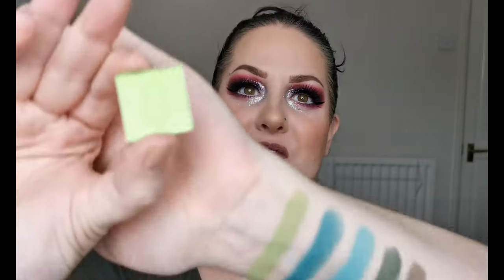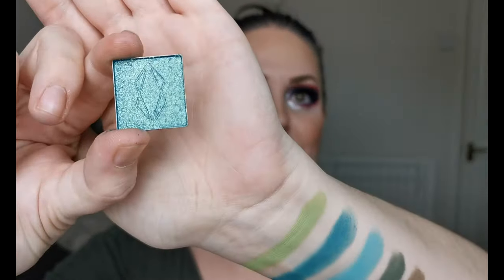Now we are on to the shimmer greens — I love this! The first one we have is Vertex. Oh my word, look at that — so pretty! Then next up we have Lucid.